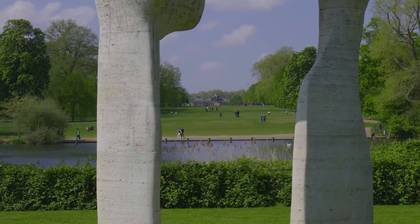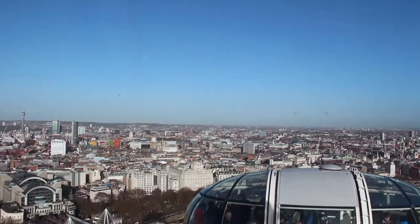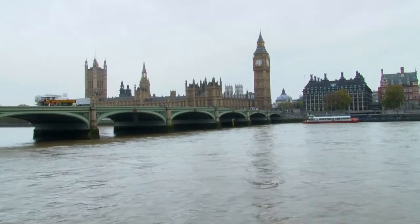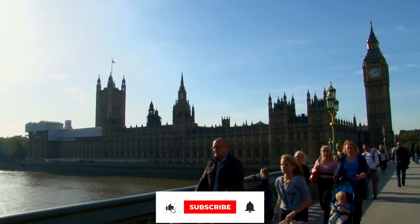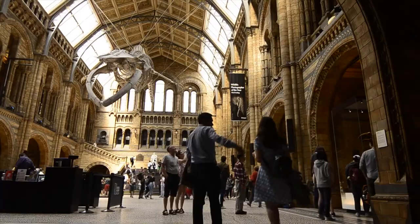So, this was the list of the top 10 things you can do in London. And if you want me to do another video on top 10 things to do in London for free, just like this channel and drop a comment. I hope you enjoyed the video. Please support our channel by hitting the red subscribe button. Thanks for watching.